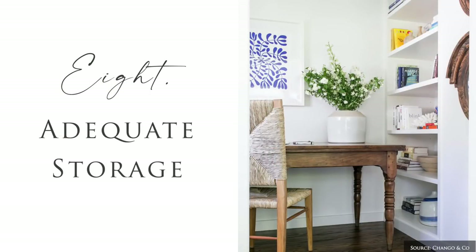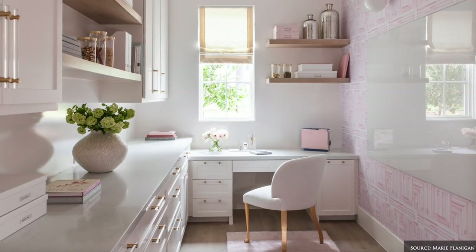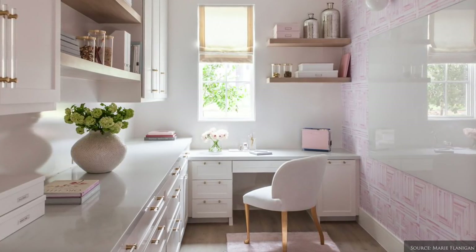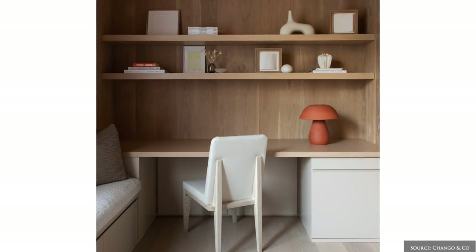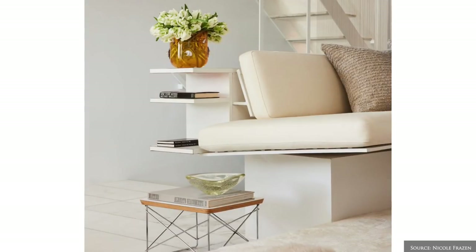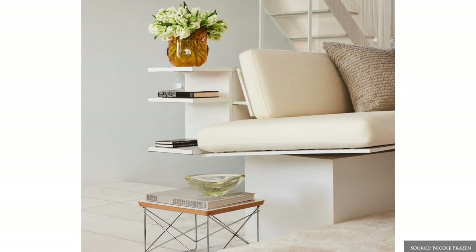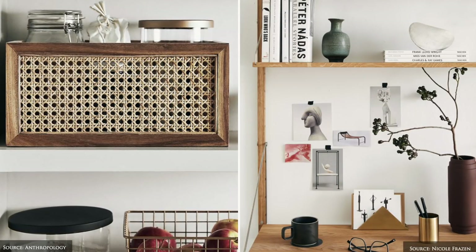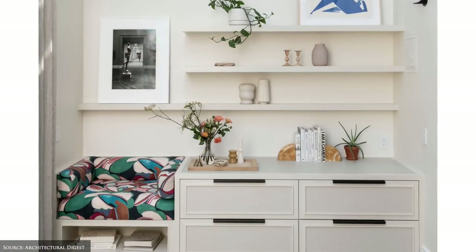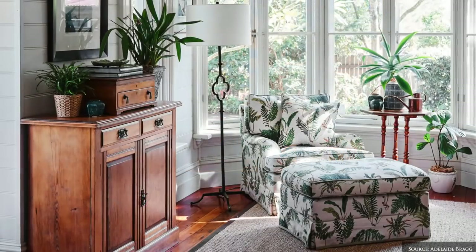As you are styling your haven, be mindful to keep it uncluttered. It's going to be most used and enjoyed if it's welcoming, calming and free from day to day clutter. This may mean you need to incorporate a shelving unit, storage baskets or a chest so you can tidy away as required. This will help you maintain a refuge away from the piles of paper, laundry and dishes that often build up in other areas of the home.